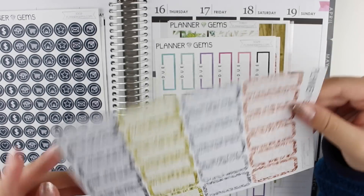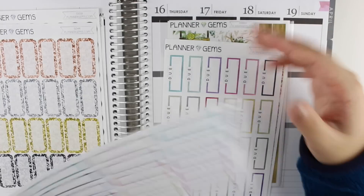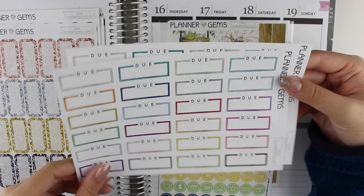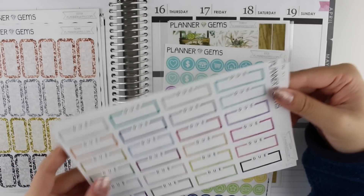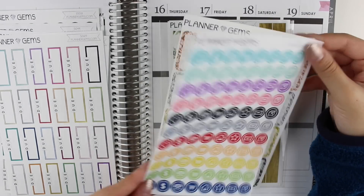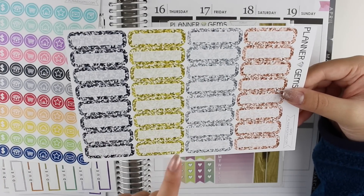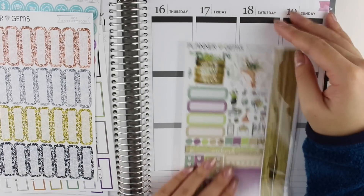And then we have the quarter box version of the metals. I got some do stickers because as you guys know I am a student, so these are perfect for marking when my assignments are due. And they're really cute as well — these are some of my favorite designs from her. And then I got that same icon shape of the multicolored version, really pretty color palette. I think she must have sent along another one of these quarter boxes with the metals, so I'm really excited about those.